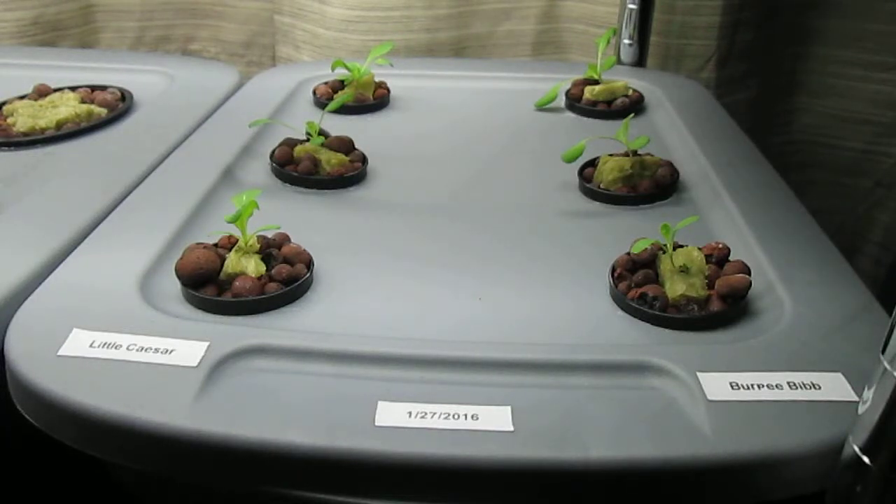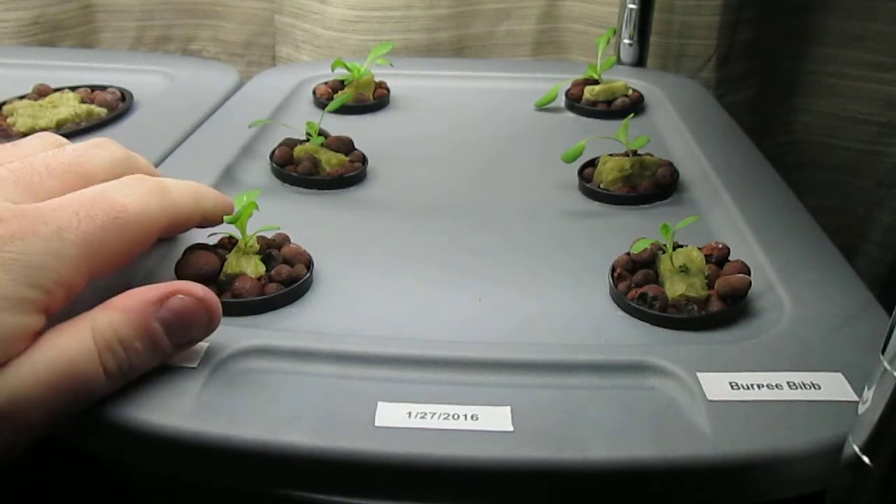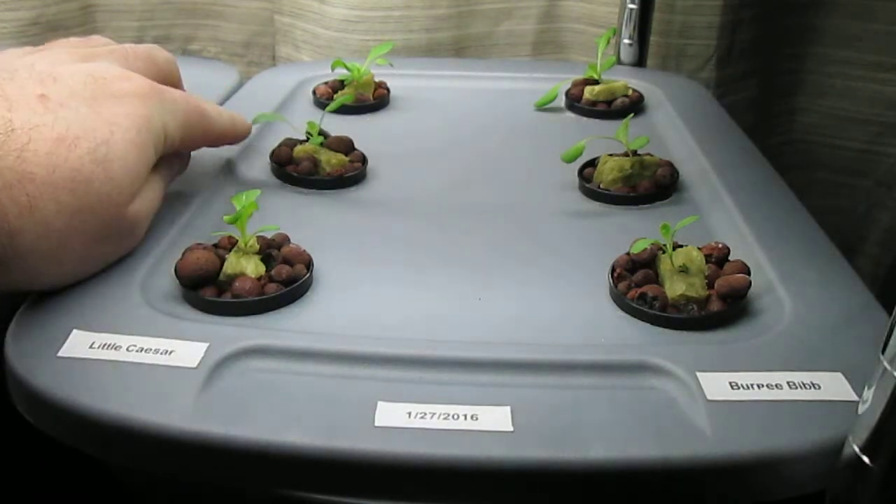Good morning. Today is February 10th and this is my earliest hydroponic planting of lettuce. My Little Caesar on the left and my Burpee Bib on the right, and I'm sure you've noticed everyone is doing very well.